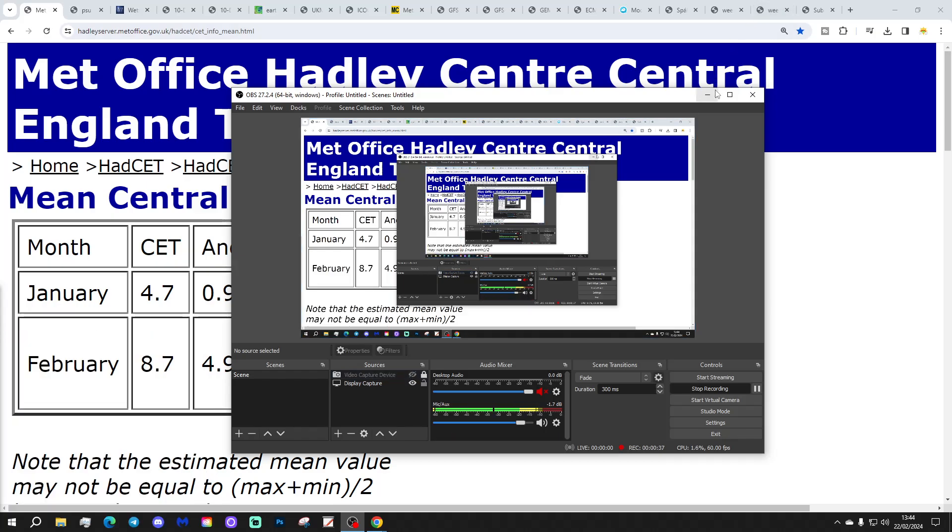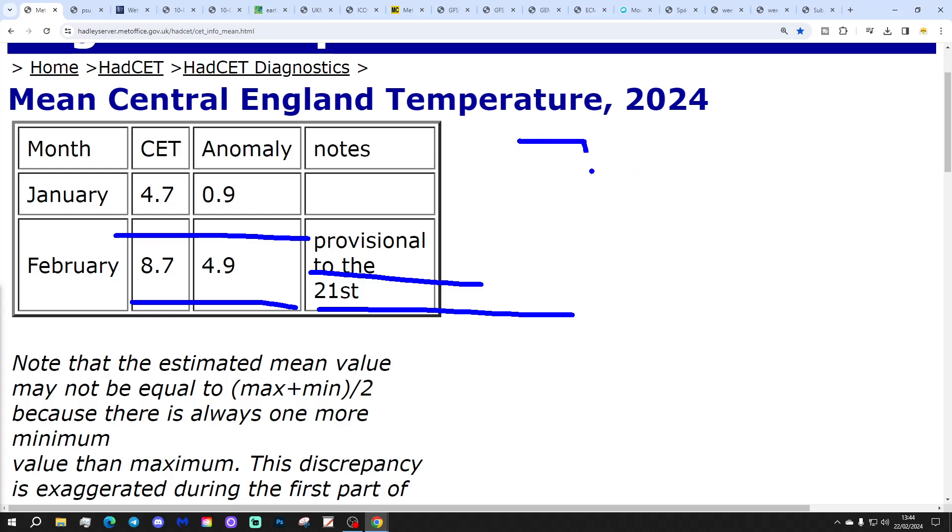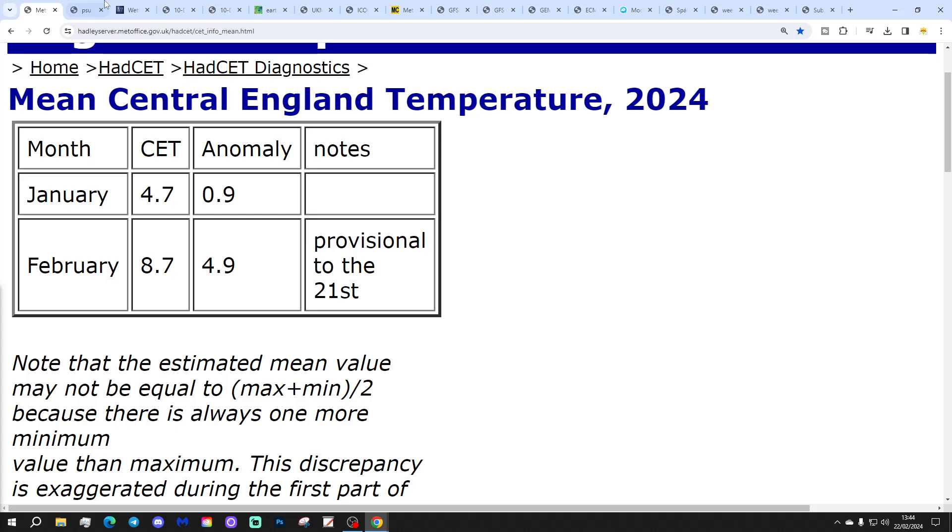Let's start off with the CET. The beats entering temperature is sitting at 8.7, which is nearly 5 degrees above the 1961 to 1990 average, as of yesterday the 21st of February. That should start edging downwards now, so it will be interesting to see where that lands. We've got to beat 7.9 from 1779 to have our warmest February on CET record.